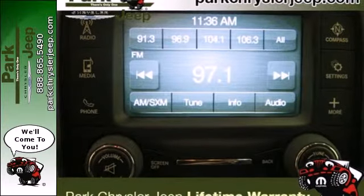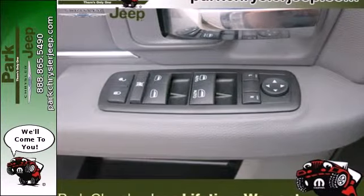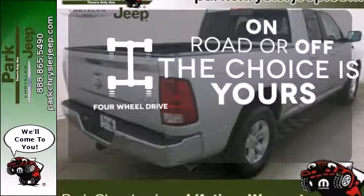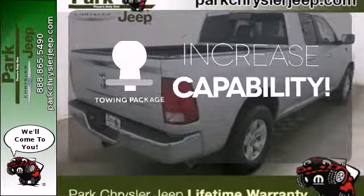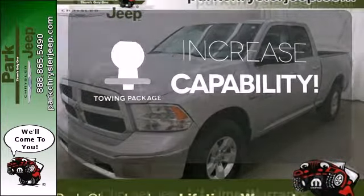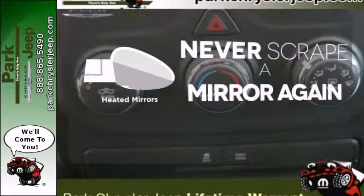No job will intimidate the 1500 and you don't have to be intimidated by the thought of fuel costs either. Four wheel drive provides extra traction when you need it. You're set to handle any job or haul any of your toys with the included tow package. Heated mirrors means never worrying about ice obstructing your view.